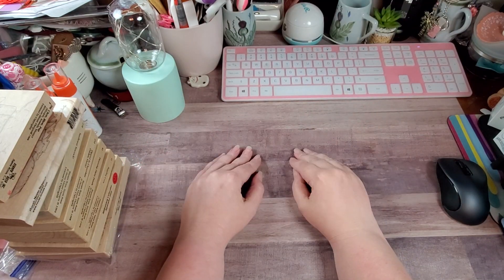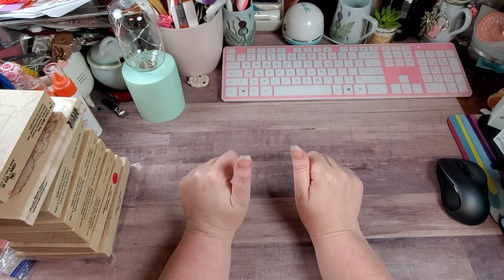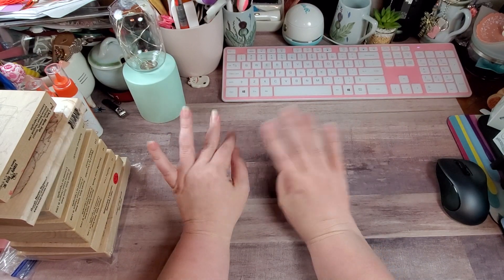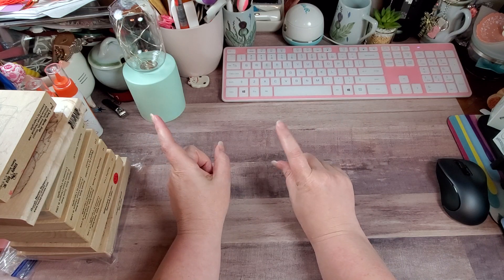Hey y'all, Rochelle here, your Delightful Crafter. I'm gonna call this part one of my Hobby Lobby clearance haul. I was gonna do it all in one but I decided I'm gonna break it up into two. Part two is gonna show tomorrow.